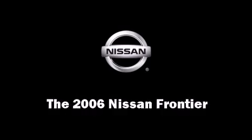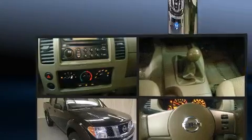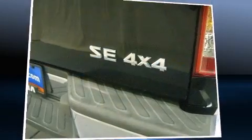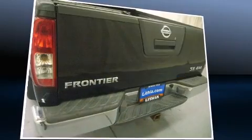The 2006 Nissan Frontier. This four-door, five-passenger truck has not yet reached the hundred thousand mile mark. It features four-wheel drive capabilities, a durable automatic transmission, and a four-liter, six-cylinder engine.